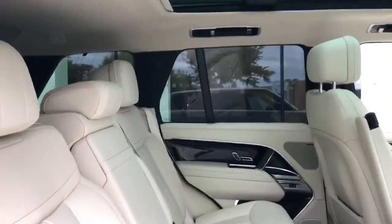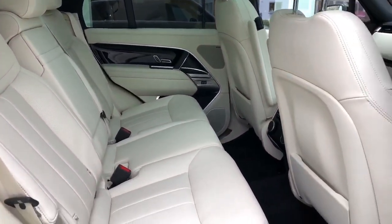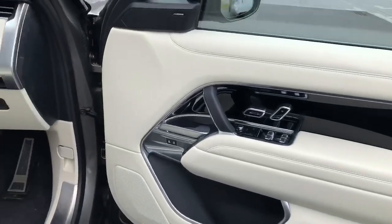Benefit from a full multi-point health and safety check, comprehensive warranty, and manufacturer servicing. Contact us at www.spiritmotorgroup.ie to learn more.